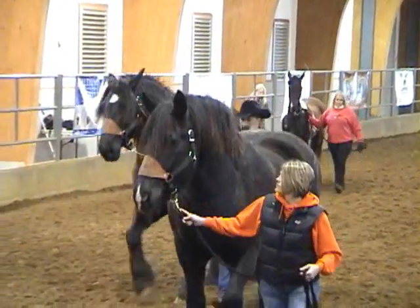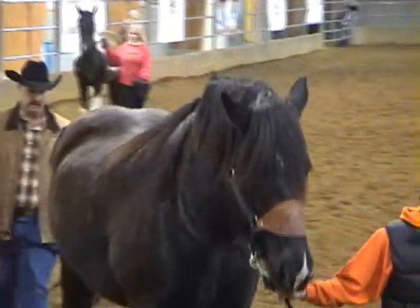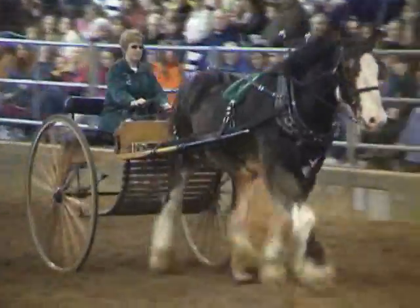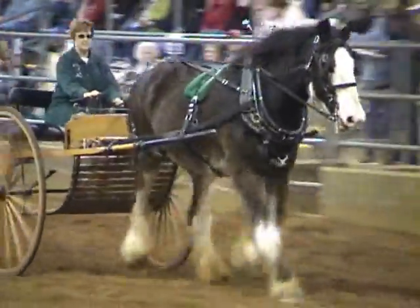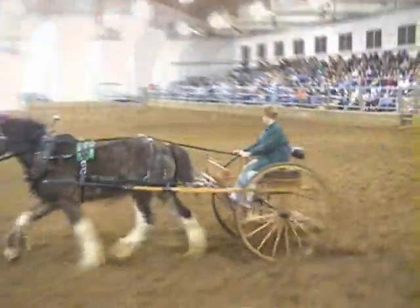Coming up next we've got another draft horse. This is a Belgian, as the name implies, as it is native to the country of Belgium. Some of the horses we see today are going down on their knees, and they are headed to the end of the evening. They also need to have Clydesdale with a hay.